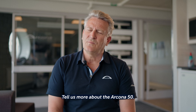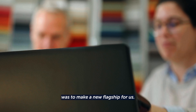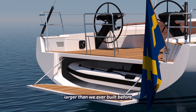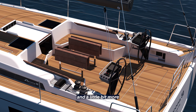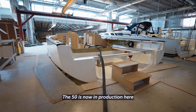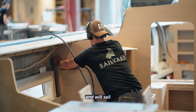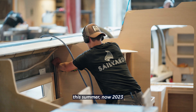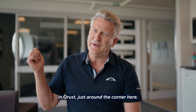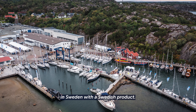Tell us more about the Arcona 50. Jeppesen & Pons' first task was to make a new flagship for us. It's going to be a 50-foot boat with a garage, a little bit larger than we've ever built before, and a little bit more for blue water sailing. The 50 is now in production here in Uddevalla in Sweden and we are very proud of that. The boat is planned to be launched and sailed this summer, 2023. We will show the boat at open yard in Oros just around the corner here, so we are very glad to have the first show in Sweden with a Swedish product.